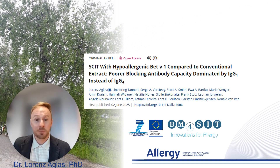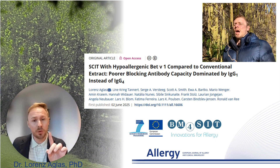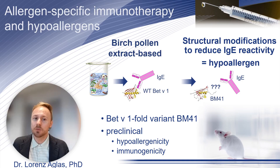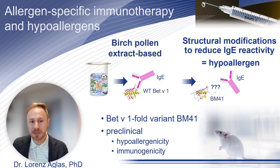Birch pollen affects millions, and allergen immunotherapy is currently the only available treatment that trains the immune system to tolerate the allergens. Our goal was to make allergen immunotherapy more effective and safer by developing a hypoallergenic variant of the major birch pollen allergen, Bet v 1.